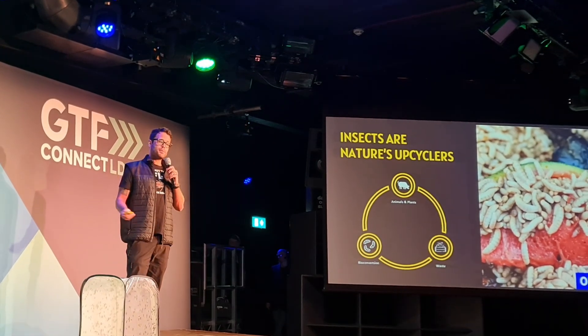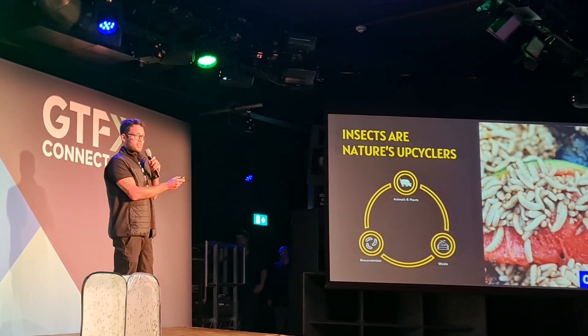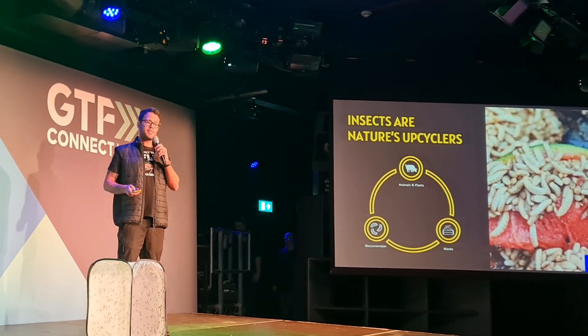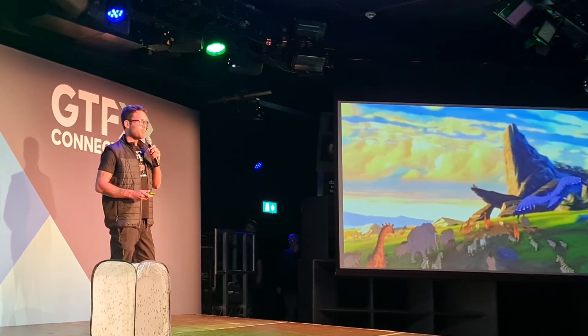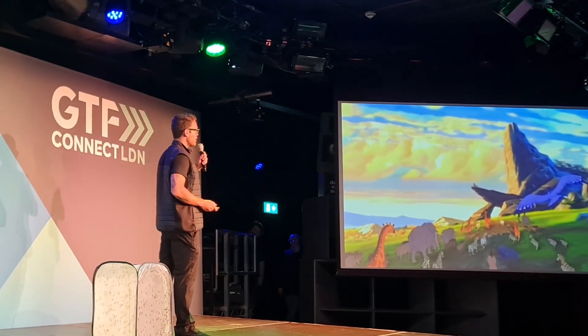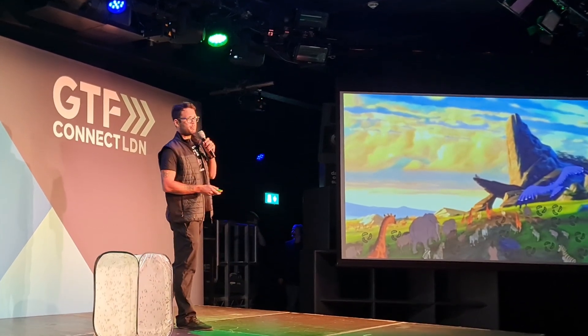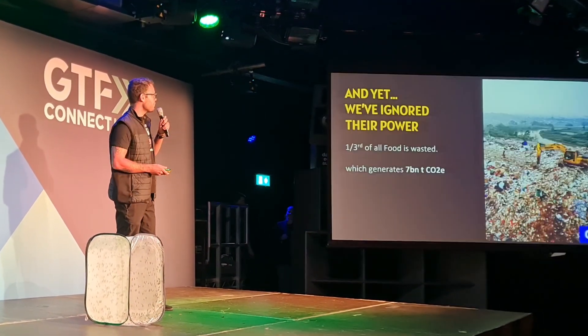They are also upcyclers. Dead animals and plants are eaten by insects, and those insects can then be eaten by animals as well — they deal with all the waste in nature. Nature is zero waste. If you know this image from your childhood, that is the circle of life from The Lion King. Let's update that, because that circle of life is only possible with insects and other decomposers.